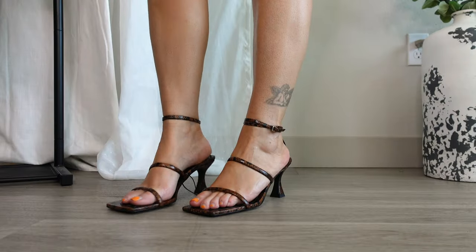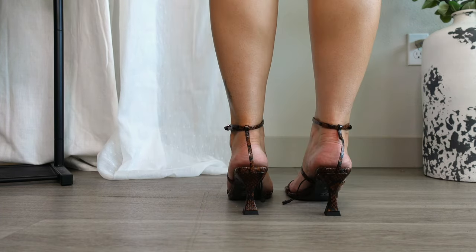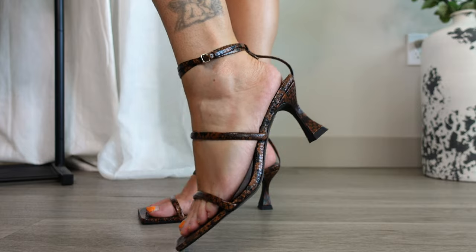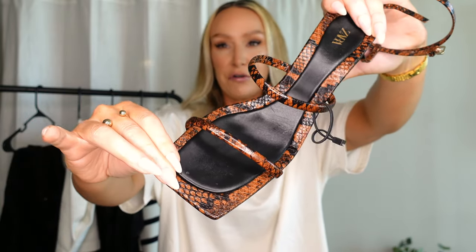The last item is these brown snake print heels, also $89, but I feel these are worth it — they're real leather with a double ankle strap. The double strap makes the heel look less short, which I like. I sized up to a nine from my usual eight to eight and a half, and they're super comfortable with good padding. The color is perfect for fall. In my opinion, these were worth the price.